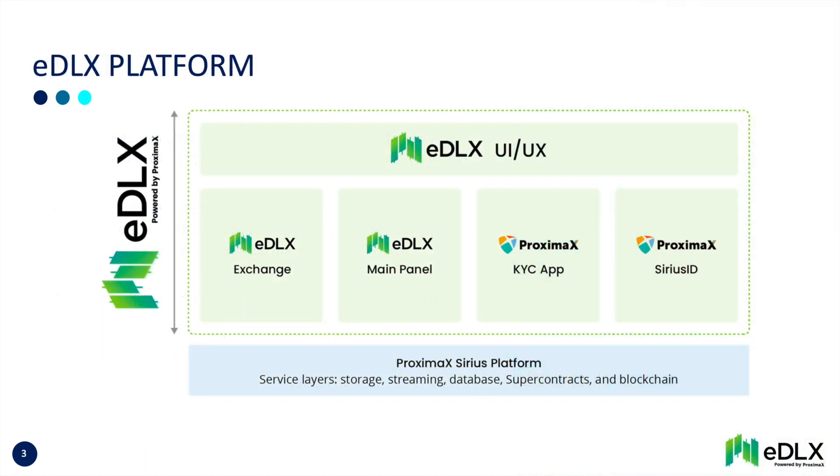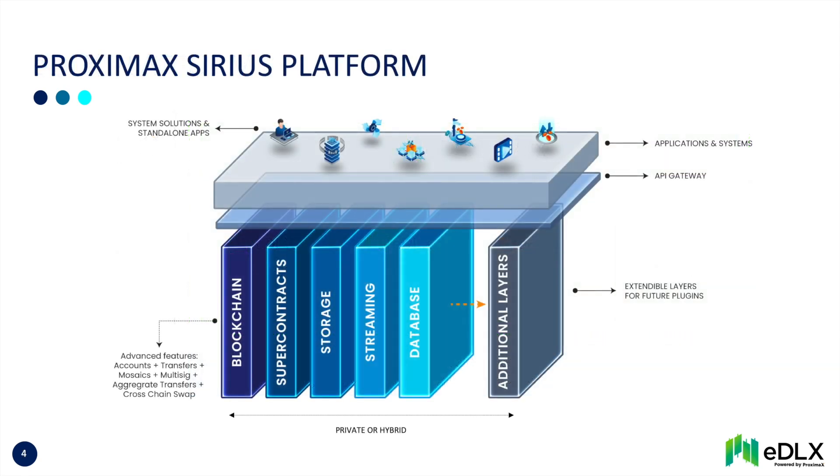EDLX consists of four integrated modules: a main panel for asset creation, issuance, OTC and public offers; an exchange for secondary market trading; a KYC app; and a digital identity system for secure online interactions. EDLX is powered by the Proxima X Cirrus platform, an infrastructure and development platform that integrates blockchain with a stack of distributed and decentralized technologies. Solutions like EDLX are integrated vertically on top.